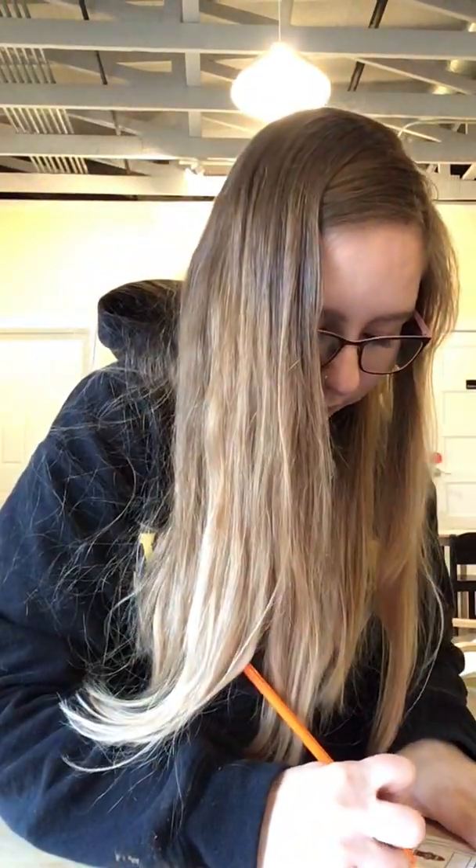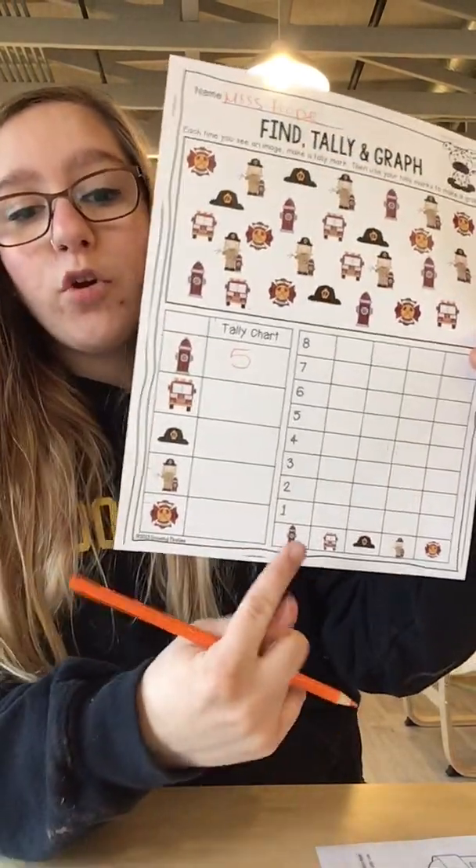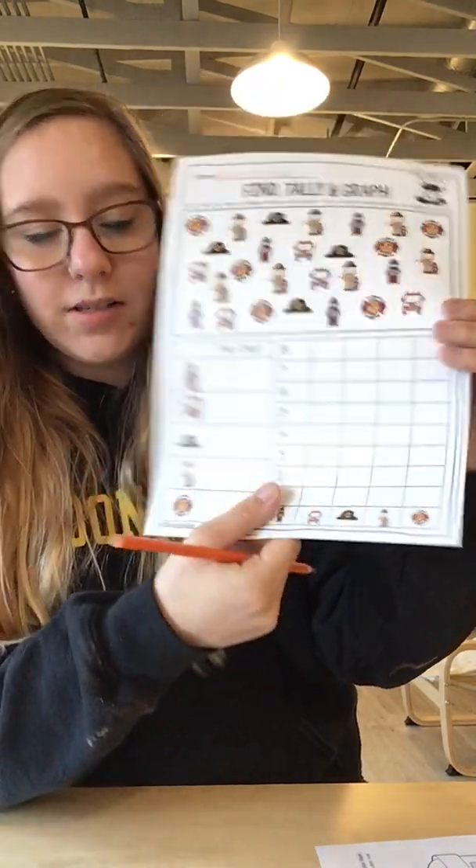I'm going to do that right now with the number five. And then I'm going to come all the way over here and color in five boxes. So one, two, three, four, five.